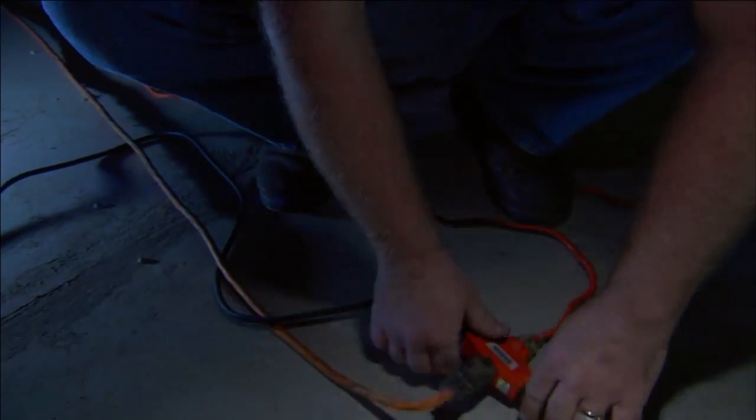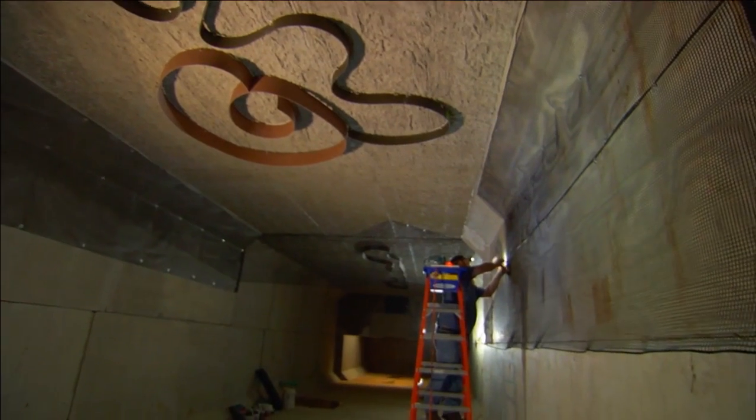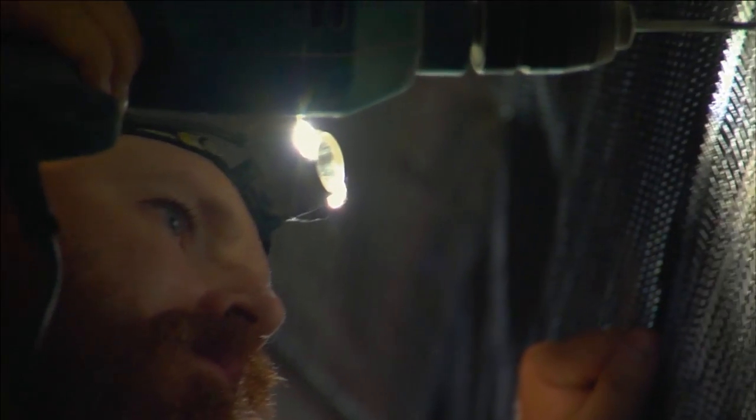This is an artificial cave, and very simply, it's designed as a mitigation project for bats to protect them from a disease called white-nose syndrome. This property that we're on is now owned by the state of Tennessee, and they've been a great partner with us. We've worked pretty closely with the Fish and Wildlife Service.